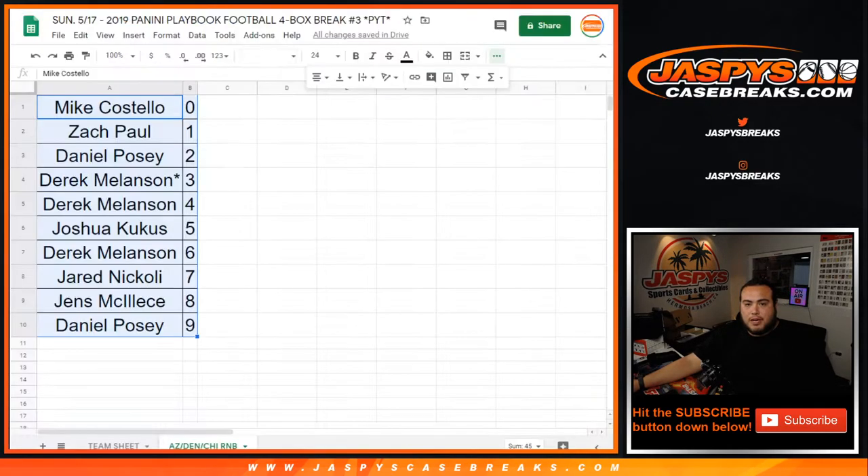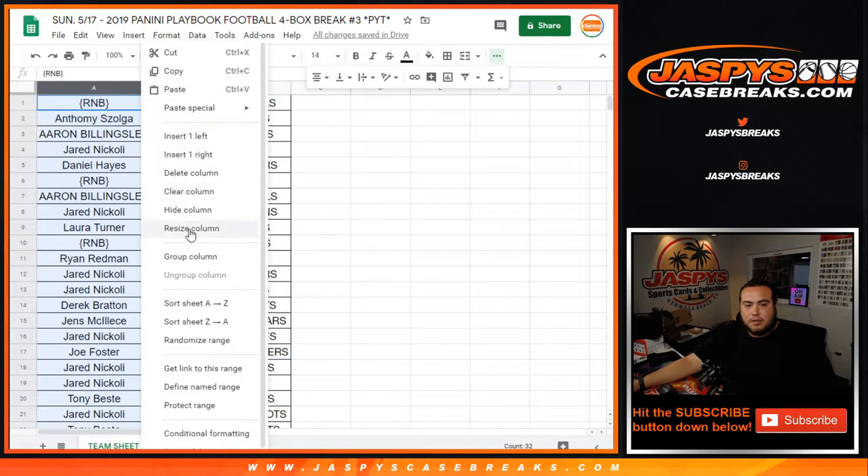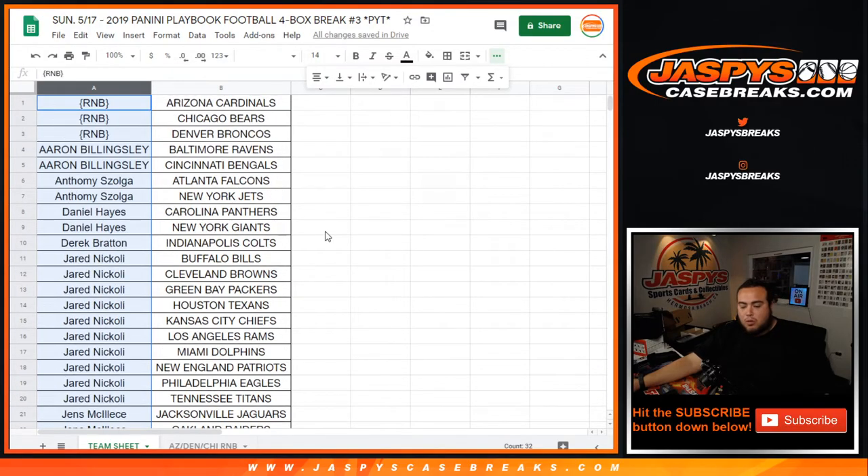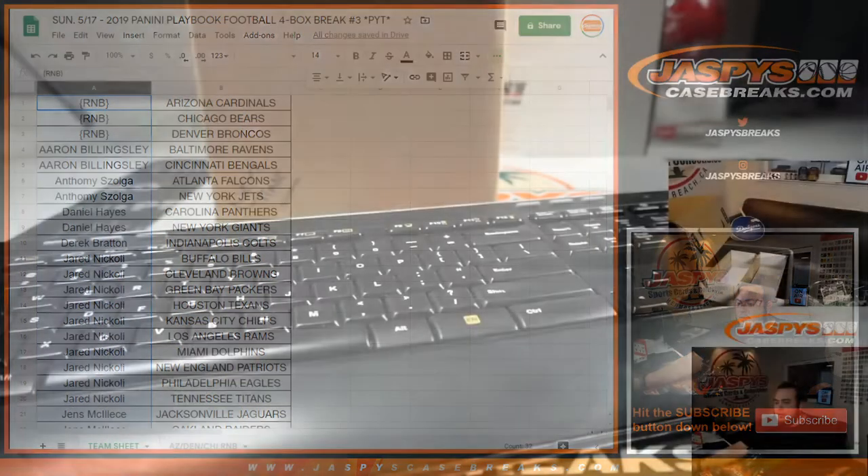So again, we'll get the customer names at the end of the break. If you bought two or more teams, then we'll see who has the opportunity to win that box at the end of the break.